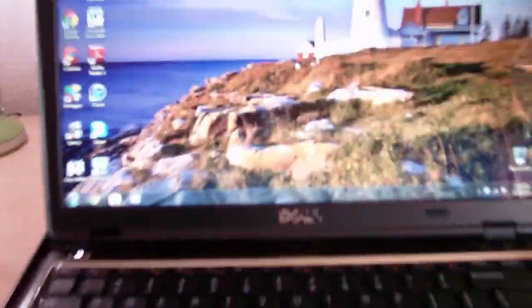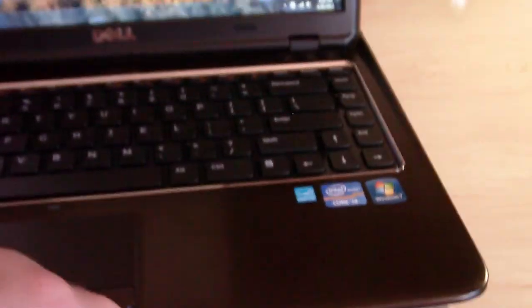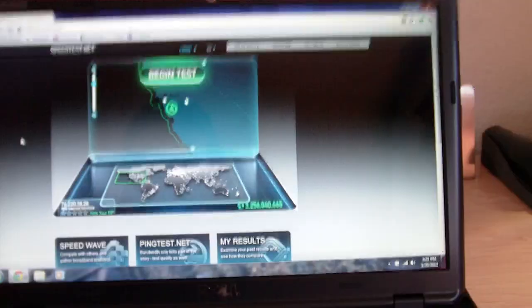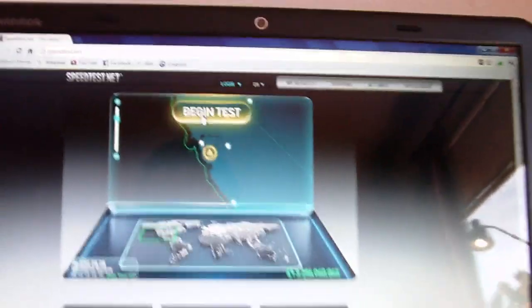Let's go ahead and open up my Dell here. This is my Dell Inspiron 14Z, and I'm going to open up Google Chrome here. Let's go ahead and go to speedtest.net. My internet speed — I've noticed that it fluctuates a whole lot. It can be anywhere from 3 to 12 megabits, or 14 megabits per second. So let's go ahead and do this — let's go ahead and begin the test.